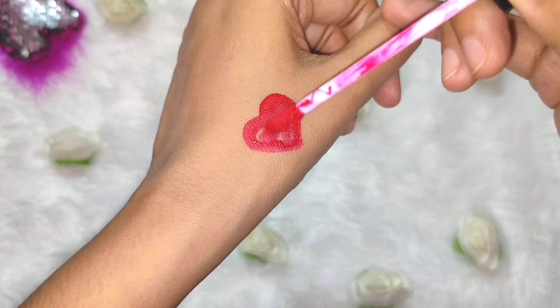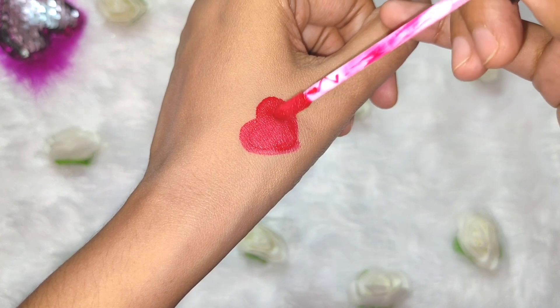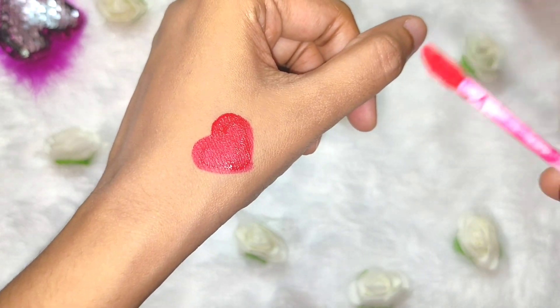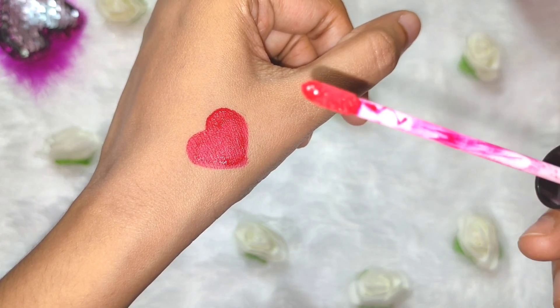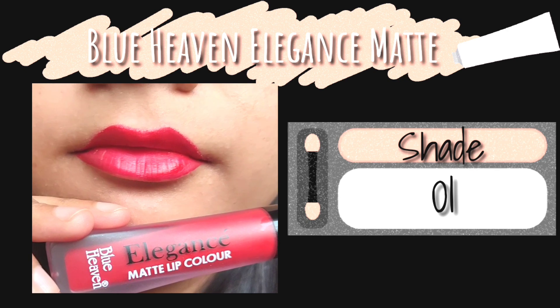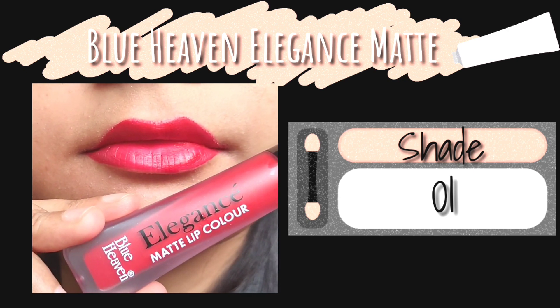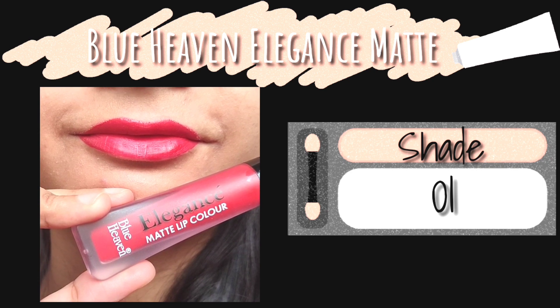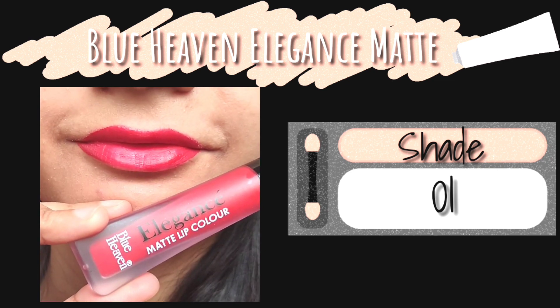The first one is a red lipstick from the brand Blue Heaven, from their Elegance Matte Lip Color range. It is one of my favorite shades from this range — a beautiful red color, the texture is watery and it didn't feel dry at all. You will never go wrong with red lipsticks, and it retails for rupees 105, but you'll get a discount on Nykaa.